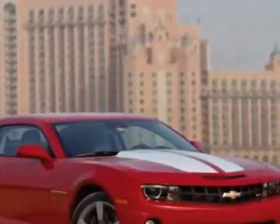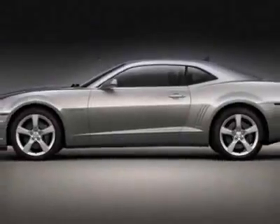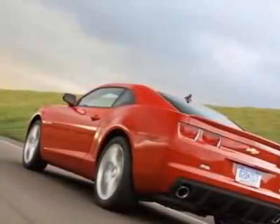This vehicle gets 16 miles per gallon in the city and 24 on the highway. This Camaro boasts a 6.2-liter engine and has a 6-speed unspecified transmission.